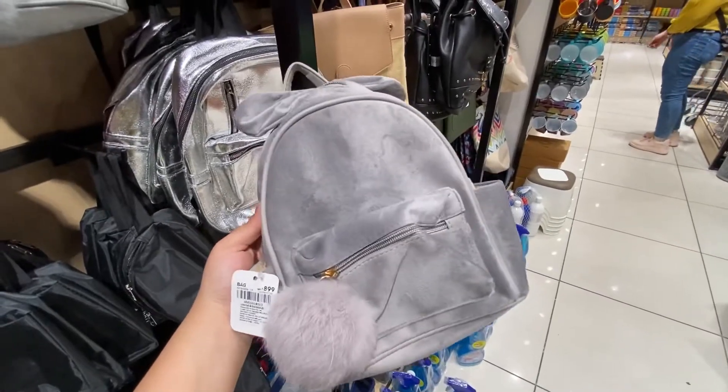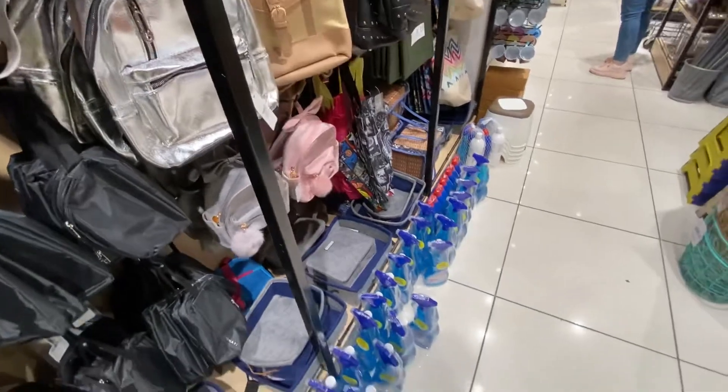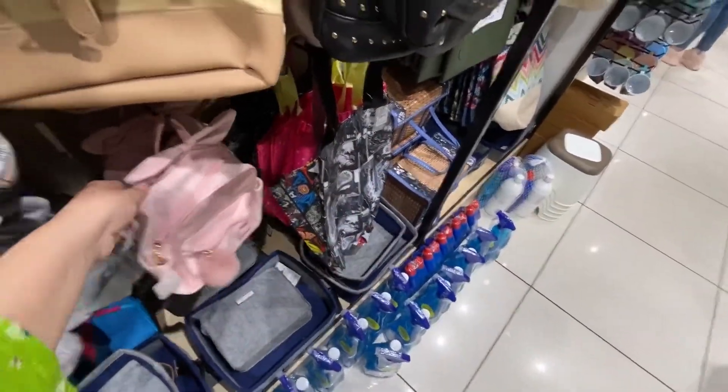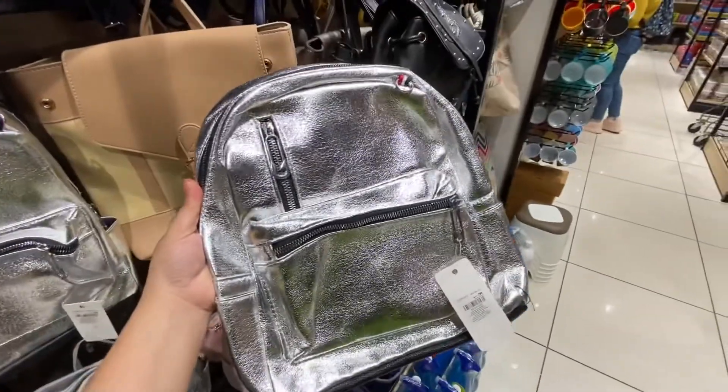This bag is Rs. 800. This is not a side bag, this is a backpack. There is also a pink color. This bag is a velvet bag, it is very nice. This silver backpack is Rs. 800.